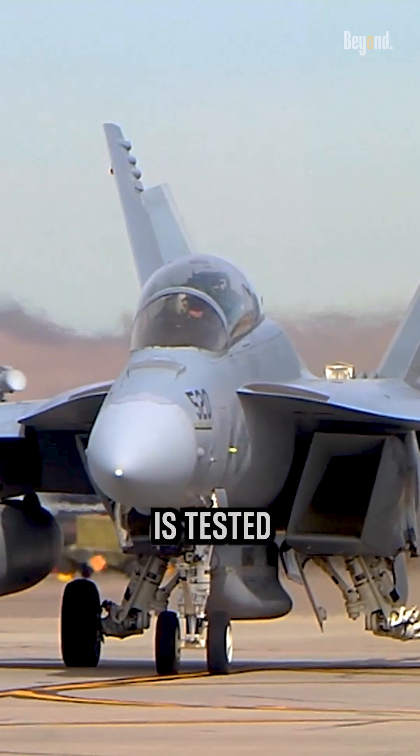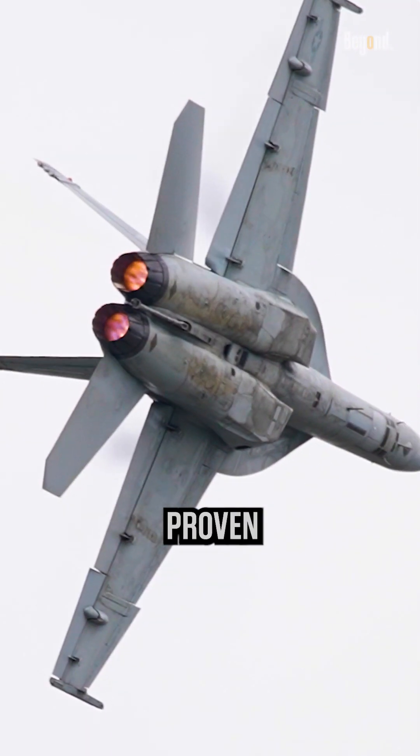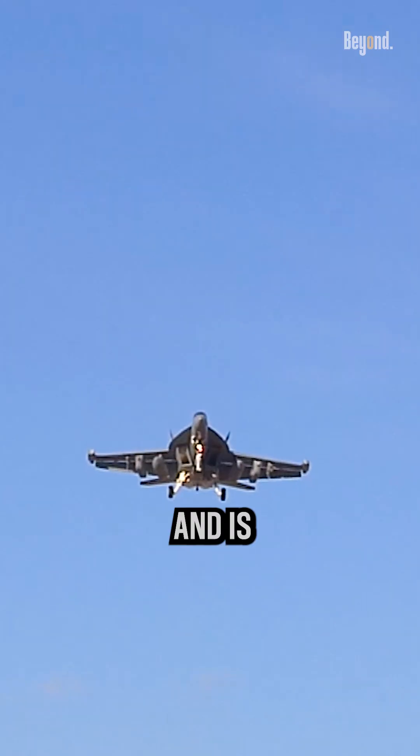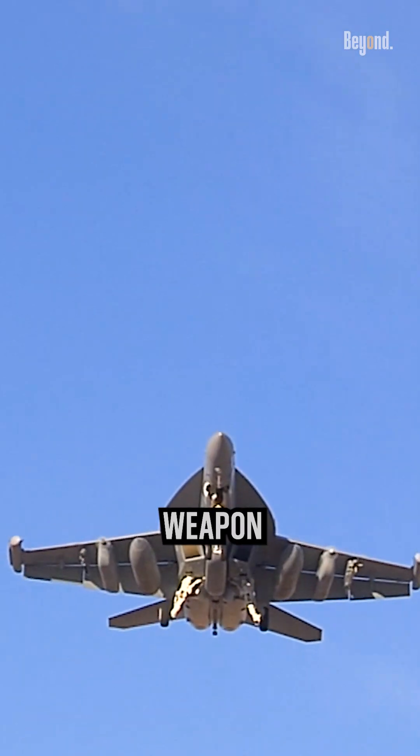Almost every new Navy weapon is tested on this aircraft. It has a proven track record of excellence in air-to-air and air-to-ground operations and is known for its advanced avionics and weapons systems.